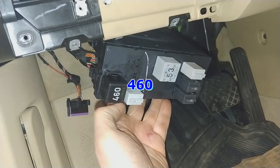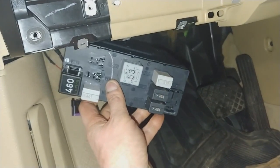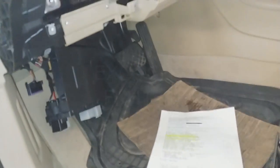It needs a 430 relay — they're both identical, just four-prong relays. And that's it, it's not going to need a module, just a relay. Sorry about the long video.